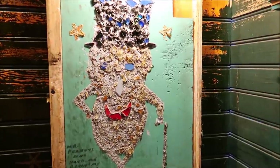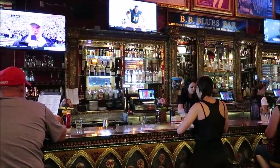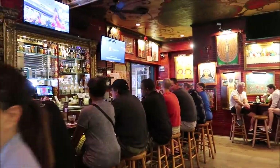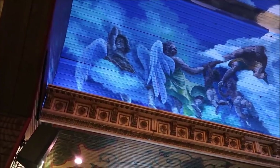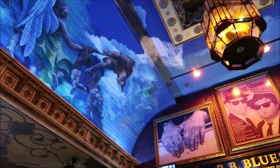Oh look at that - I want to touch it. I can't touch it though - no touching. The BB Blues Bar is pretty awesome as well. I like all the cool Blues Brothers stuff they got on the wall - like look at that picture up there. Rolling Stones, Blues Brothers - that's awesome. The ceiling above the bar is pretty nifty too.